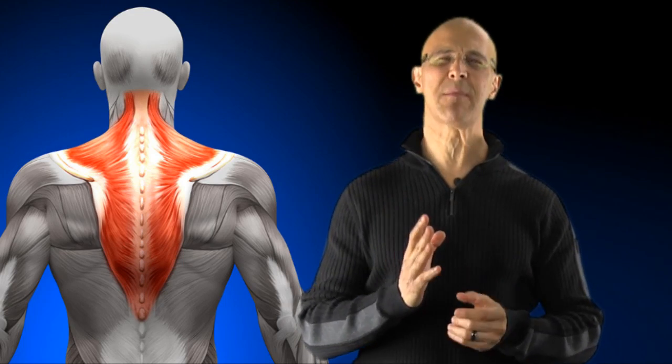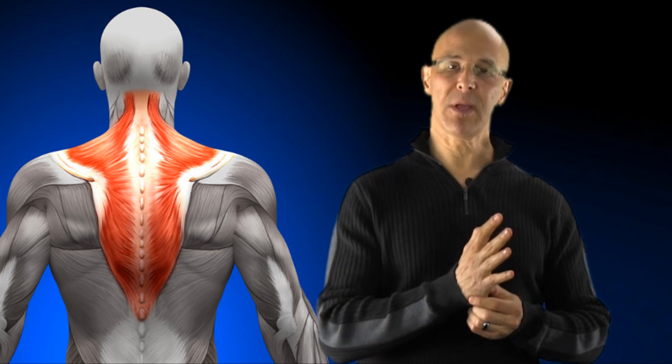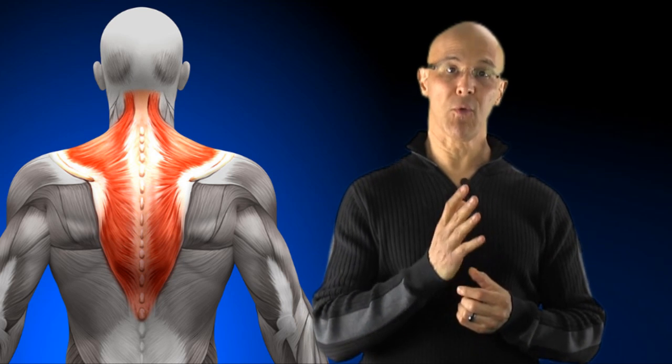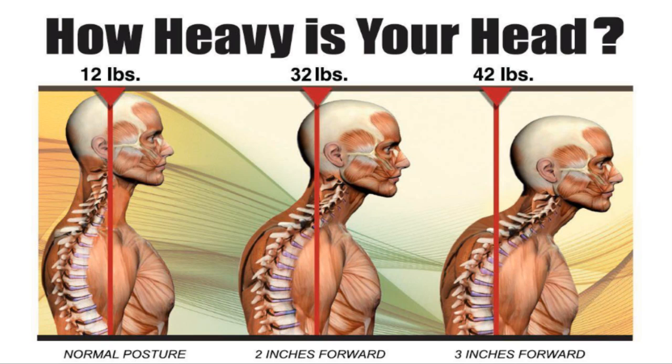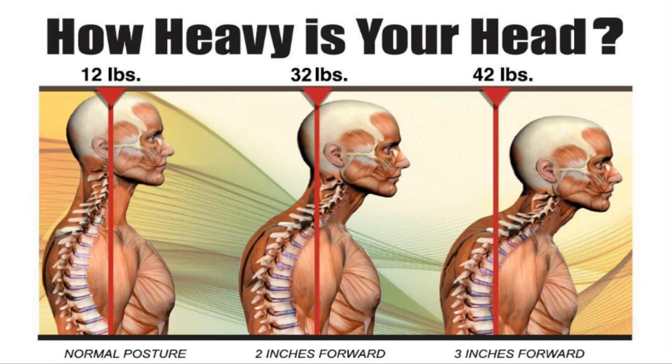Forward head posture puts an excessive amount of load on those upper traps, and those traps are pretty thick muscles. That's trying to withstand the forward head instability of that 12 pounds, multiplied by an additional 10 pounds per inch you go forward. So if you have a 12-pound weight, for every inch it goes an additional 10 pounds — two inches would be 32 pounds, three inches 42 pounds.